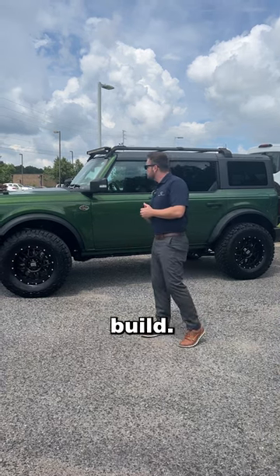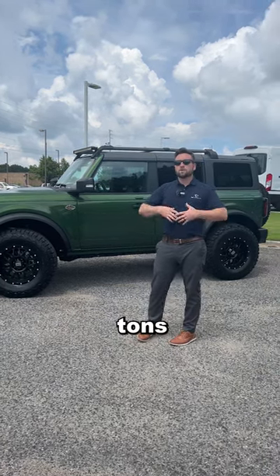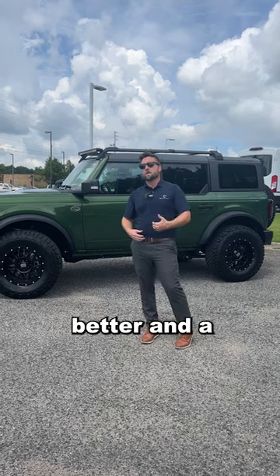Again, it's just an awesome build. This thing started out completely awesome, tons of options, and we just made it a little bit better and a little more unique.